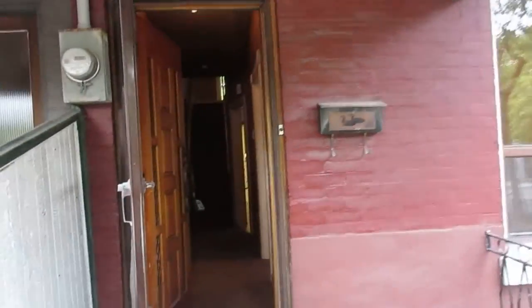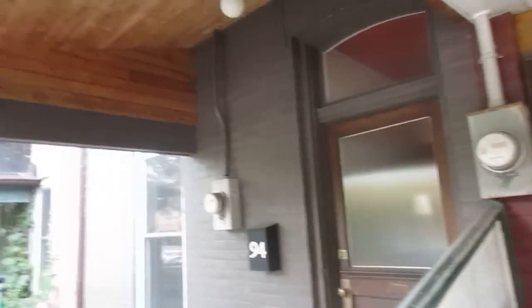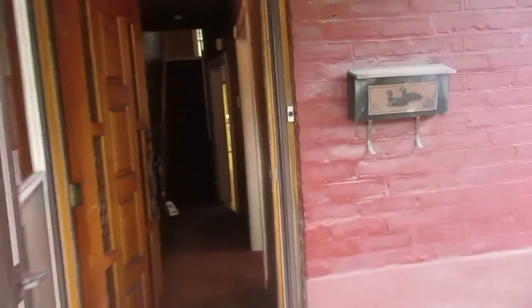This is an end unit of a row house, Victorian style. You can see the neighbors have done tons of work to theirs. It's a real first-time buyer opportunity, or if you're a contractor and you're up for a project, this is it.